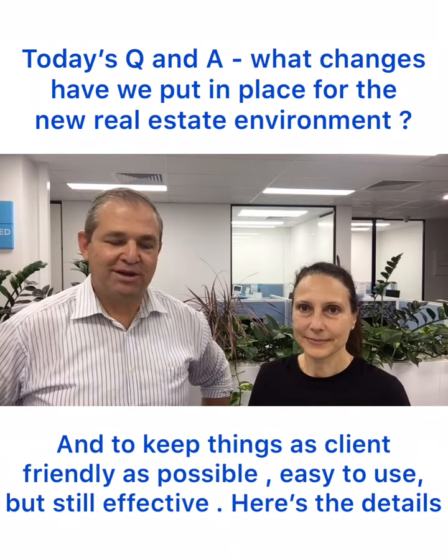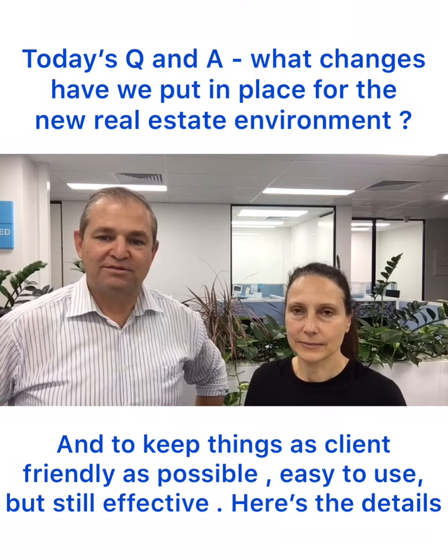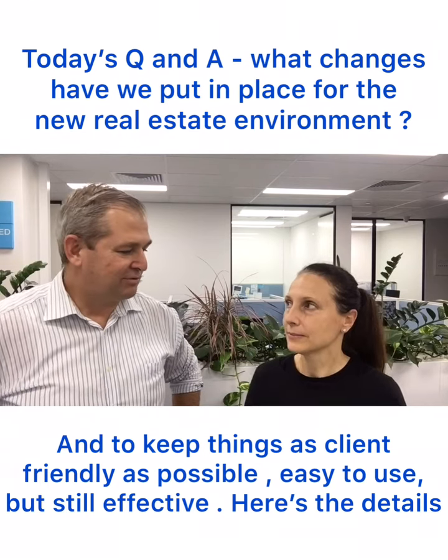I'm a bit of an IT dinosaur but Antoinette's been putting a lot of that framework in place for the officers to operate smoothly. Antoinette, tell us what's been happening in Rentals first.